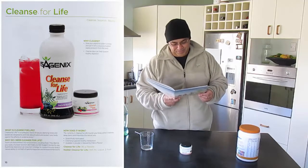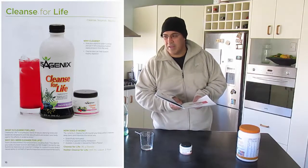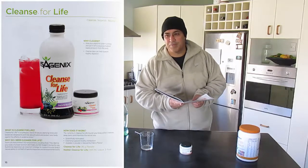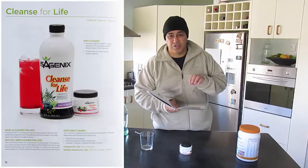And how does it work? The nutrients in Cleanse for Life nourish your body while it cleanses away toxins and impurities the natural way. It's scientifically formulated — and when I say scientifically formulated, for those that really don't get that, it's supposed to represent decades worth of information, research, and independent studies that prove this product in this particular formula does what it's designed to do.